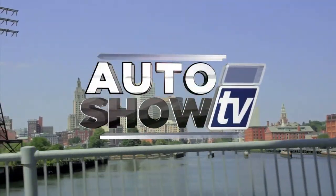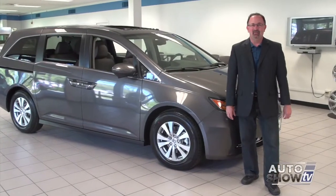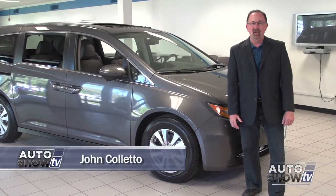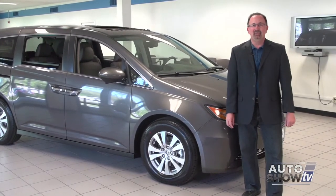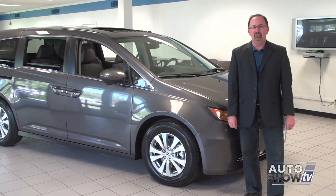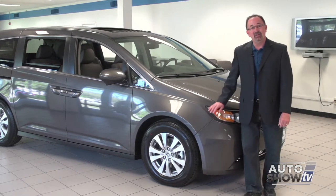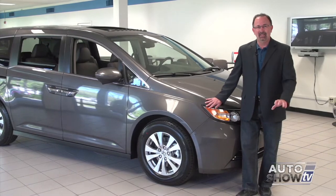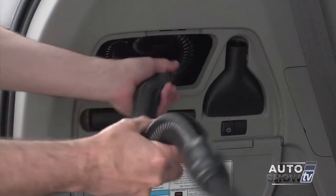It's Auto Show TV. Good morning. I'm John Coletto. Welcome to Auto Show TV. It's Memorial Day weekend. We're starting today's show from Majestic Honda in Lincoln. With families getting out on the roads more and more this time of year, we thought this would be a good time to take a look at one of the top-selling minivans in America, the Honda Odyssey. This is the minivan that provides the vacuum cleaner that's built in. You've probably seen the TV commercials and we're going to put it through its paces in just a minute.